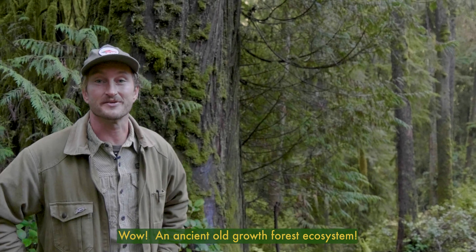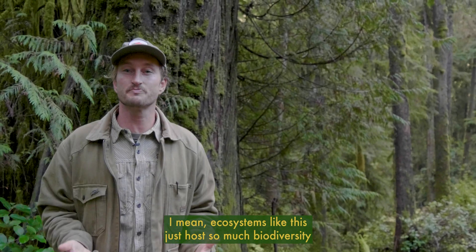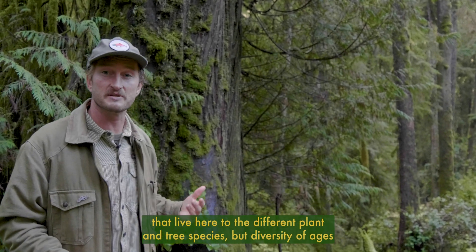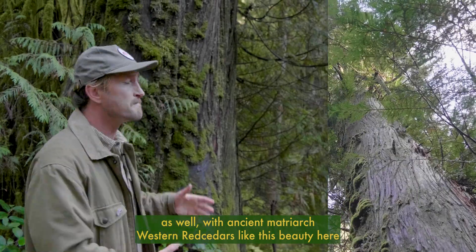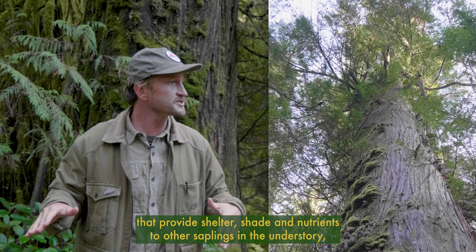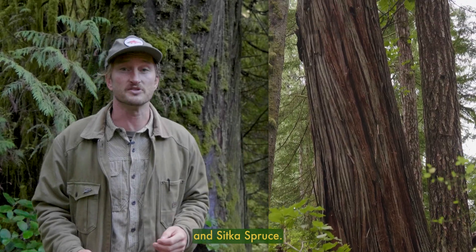Wow, an ancient old-growth forest ecosystem — pretty spectacular. Ecosystems like this host so much biodiversity, from the different critters that live here to the different plant and tree species, but also diversity of ages, with ancient matriarch western red cedars like this beauty here that provide shelter, shade, and nutrients to other saplings in the understory, as well as a mix of amabilis firs, western hemlocks, Douglas firs, and Sitka spruce.